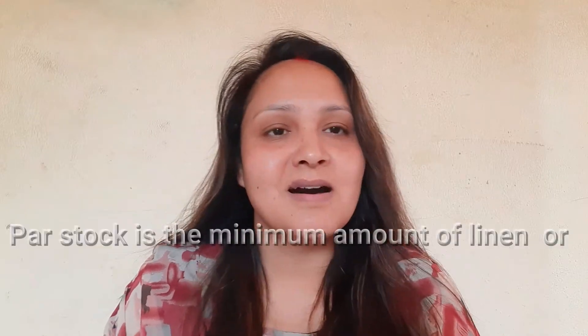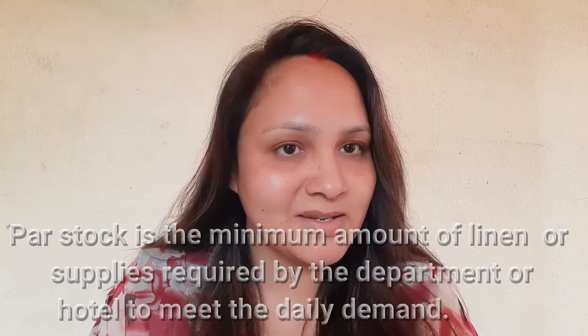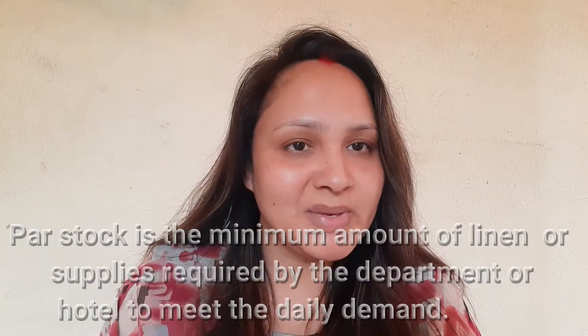What is par stock? The term par stock is frequently used by the housekeeping department, especially by the linen room or the store section. Par stock is the minimum amount of linen required by the housekeeping department to meet the daily demand of the hotel, or for running the department and hotel smoothly.